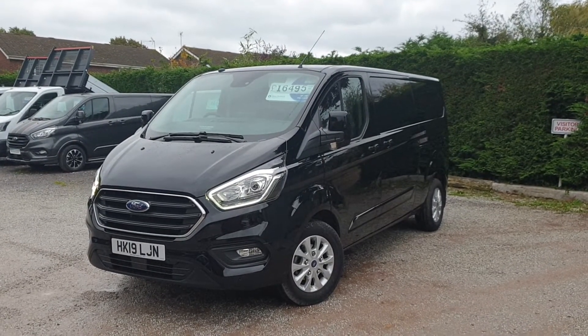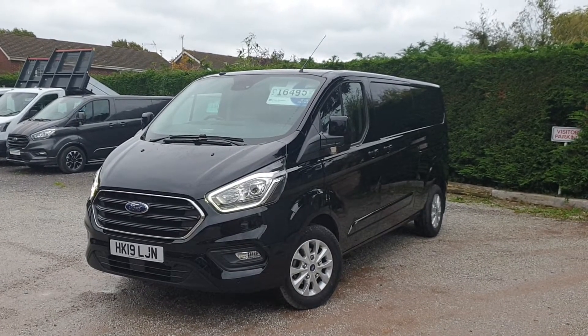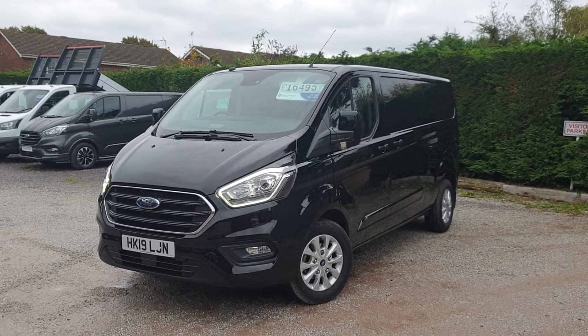Hi, I'm Jason. I'll walk you around this Transit Custom today. For sale here at Roywood Transits, we've got a Ford Transit Custom — it's a Limited series, the L2 H1.